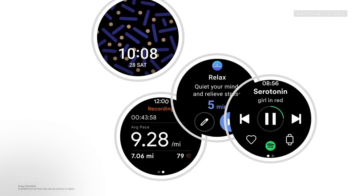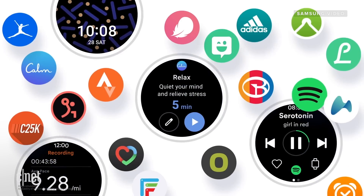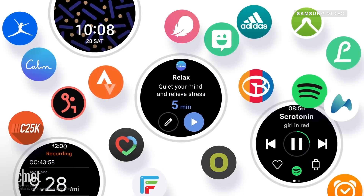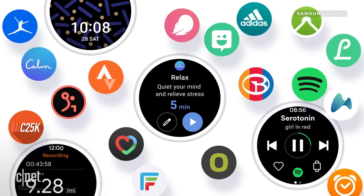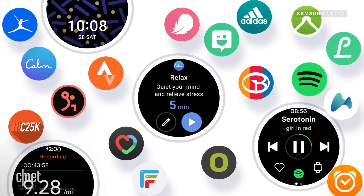There will also be more third-party apps available, and some of those names that Samsung has given us that will be available at launch include Adidas Running, Strava, and Spotify. And in terms of first-party Google apps, we're going to be getting Google Maps and YouTube Music. All of those apps will be available to download from Google Play on the watch itself.